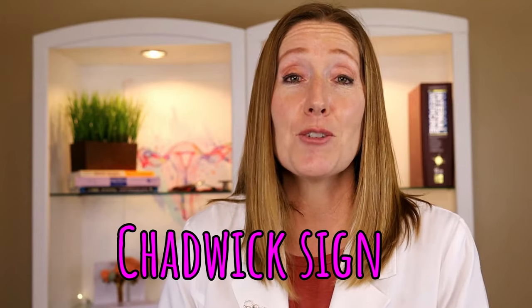As promised, there is a sign that only your OB or medical provider can see. When you become pregnant, the cervix actually becomes congested with blood, making it appear blue — we call this the Chadwick sign. You can see this around 8 to 12 weeks, and your vulva can also appear a little bluish as well.